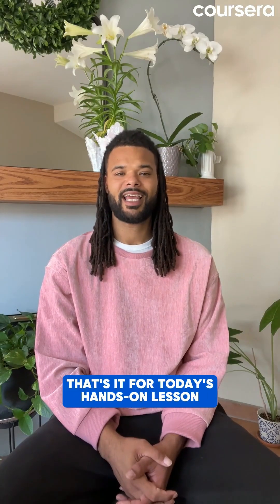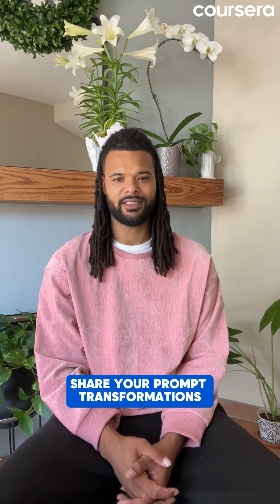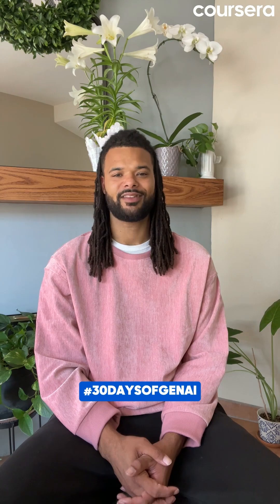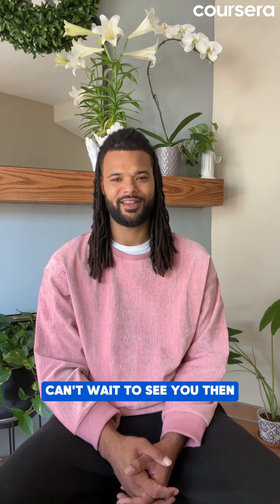That's it for today's hands-on lesson with one-shot and few-shot prompting. Share your prompt transformations and results with hashtag 30 Days of Gen AI. Tomorrow we'll unlock the magic of chain-of-thought prompting. Can't wait to see you then.